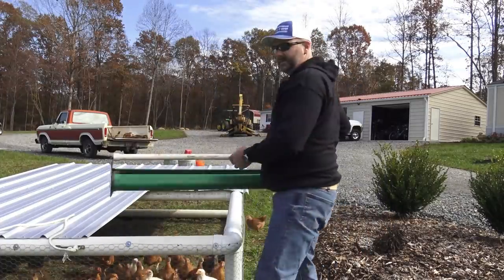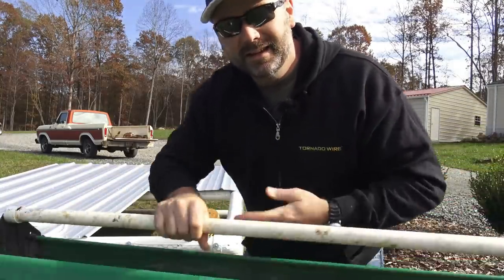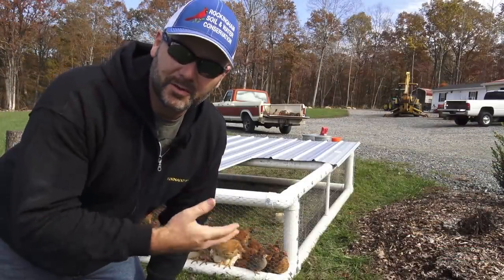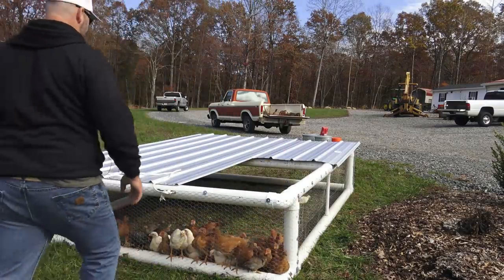You see them following me. Next we'll take our feeder out — we use the 24% meat bird feed — and now we'll take our PVC mobile coop and move it very simply. I just grab the handle with one hand and pull it over here. Pretty cool.